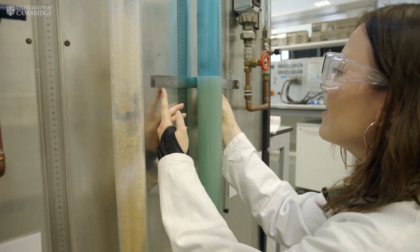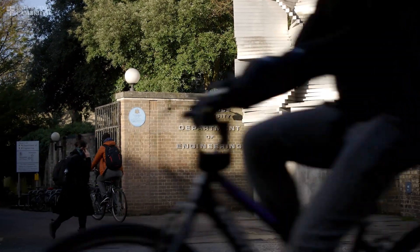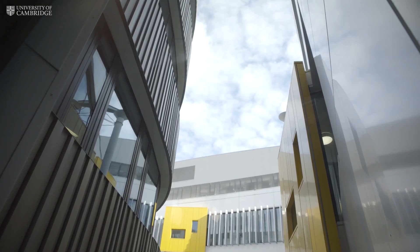Chemical engineering is a four year course. There are two entry routes: you can either come in by doing a year of natural sciences, or you can do one year of the engineering course, and then all the students join into the final three years of the course which are taught within the department.